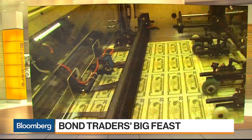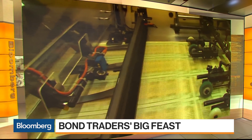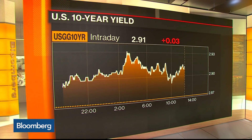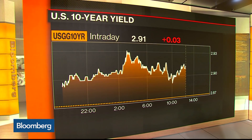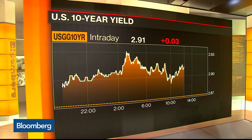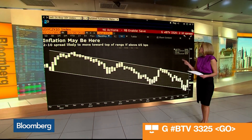Into this we do have treasuries selling off modestly. If we take a look at an intraday chart of the 10-year yield, we will see that it's slightly higher. In fact, right now the 10-year yield is on pace for its biggest move up since 2013 — that of course was the taper tantrum — so rates are moving up, rising really pretty quickly.